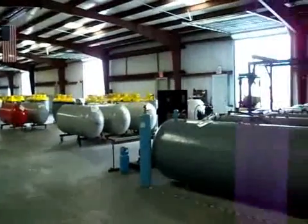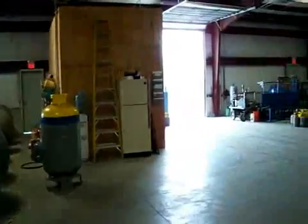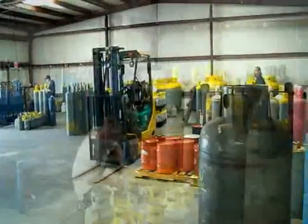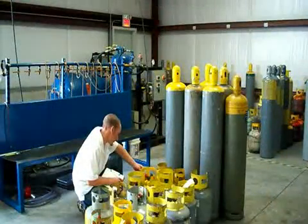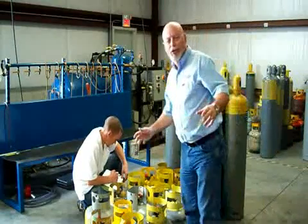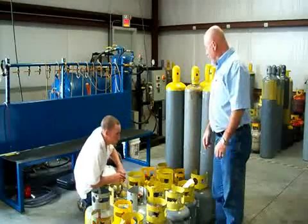Let's just take a quick pan around before we go over to the lab. Here we are in the shop, and this gentleman right here is one of our guys here at CRS.